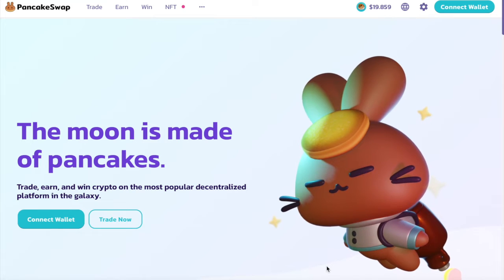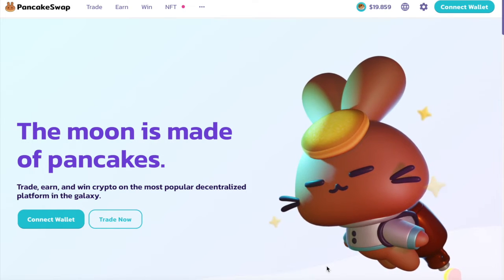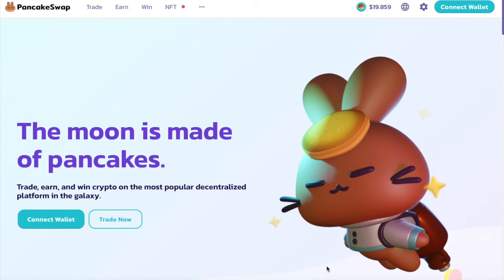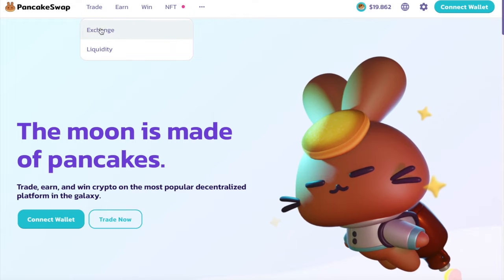You can buy Rose Finance on PancakeSwap using either Trust Wallet or MetaMask. All you need to do is go to the PancakeSwap website — it's pancakeswap.finance. You will find the link in the description box of this video. When you get to the website, click on Trade and select Exchange.